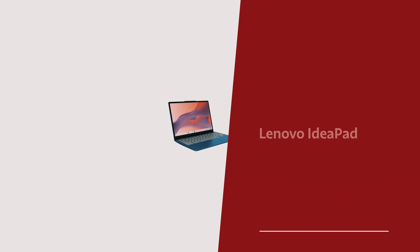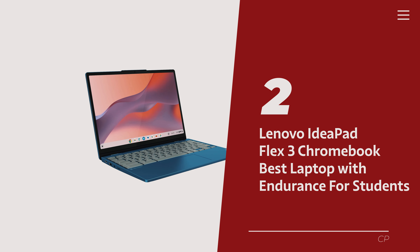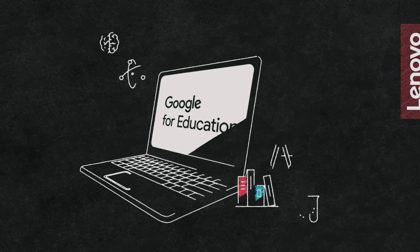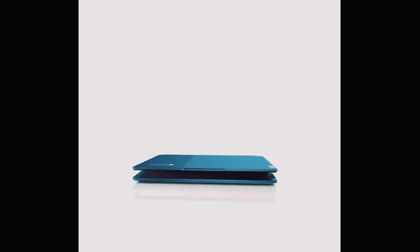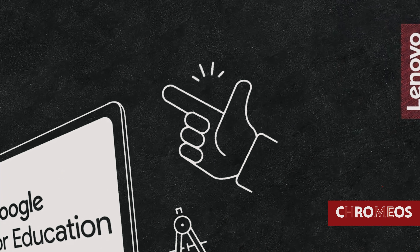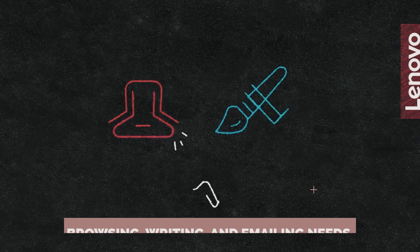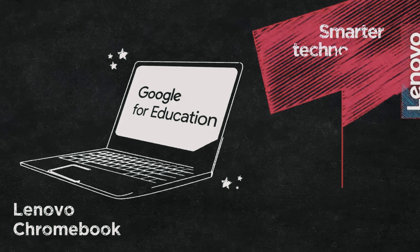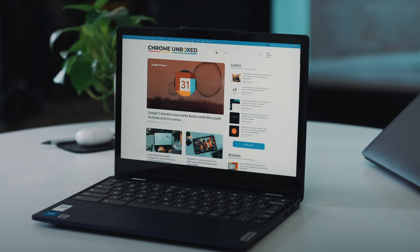Number 2: Lenovo IdeaPad Flex 3 Chromebook — our pick for best laptop with endurance for students. The Lenovo IdeaPad Flex 3 Chromebook may not be a powerhouse, but it's a trusty sidekick for your day-to-day student shenanigans. Chrome OS runs smoothly on this device, delivering on all your browsing, writing, and emailing needs with spunk. Need a breather after hitting the books? This little machine doubles as a media maestro for your post-study chill time.